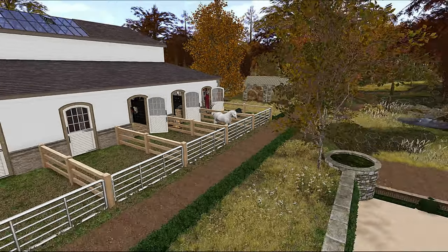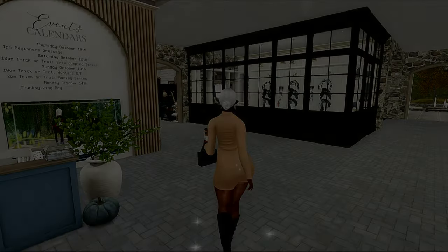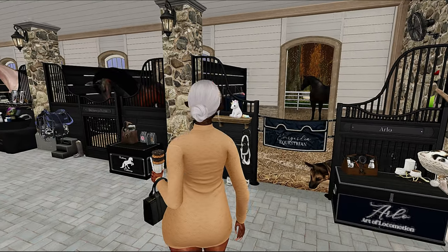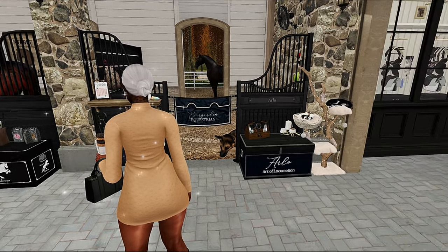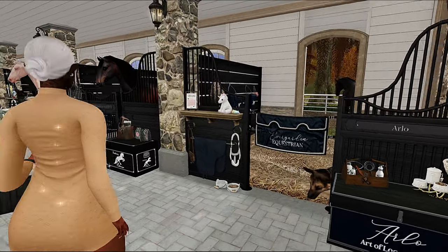Hey y'all, let's check out Evergarden Equestrian Community. So this is a place that I have been wanting to check out for quite some time. If you're new here, welcome — it's definitely a vibe on this side. I am Shy in Second Life, and on this channel we check out aesthetically pleasing places in the virtual world of Second Life, and I also do sporadic lifestyle vlogs.